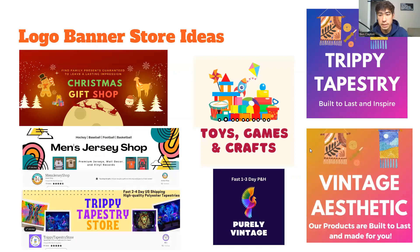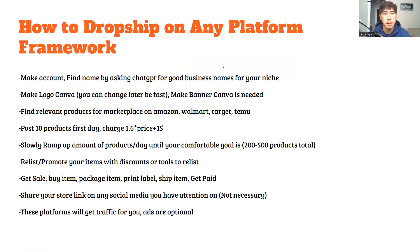Here are some of my stores from the past that did really well. I was using Canva to design all the banners and logos, using their standard templates and editing them a bit to make the logos look nice. You can also use MidJourney to make AI-generated logos. Canva Pro gives you access to a lot more. The tapestry store did really well, and the jersey shop did really well — like 170 sales on there.